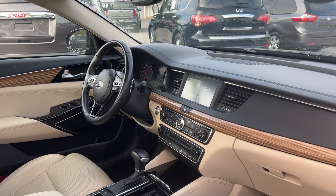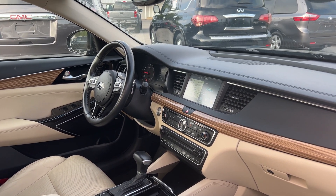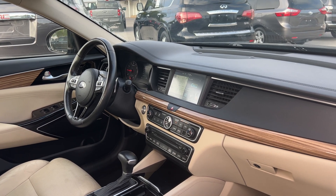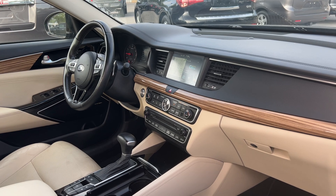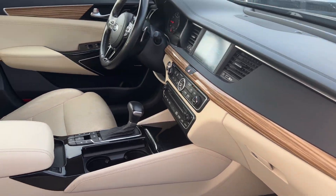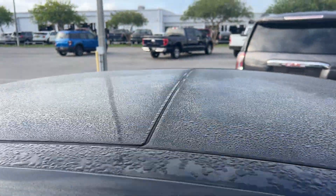Bluetooth for your cell phone, paddle shifters, navigation, satellite radio, push button start, CD player, traction control, heated steering wheel, heated seats as well, and a tower moonroof.